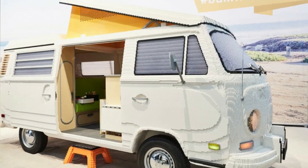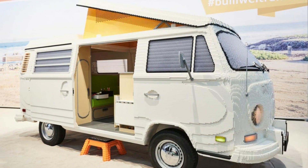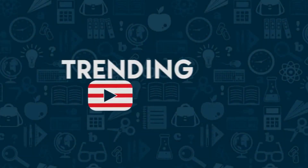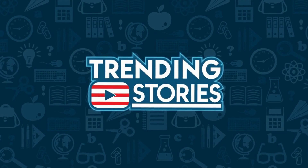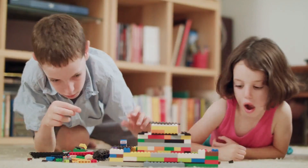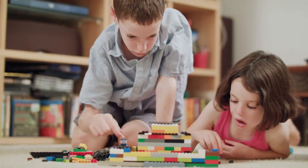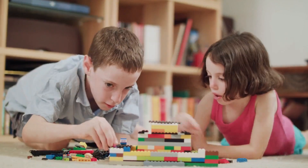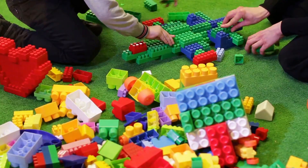Men build a life-sized Volkswagen camper van with 400,000 LEGO bricks — see inside. One of the most popular toys of all time is perhaps also one of the simplest toys of all time, and most of us have probably played with it at some point in our lives. I'm talking about LEGO blocks.